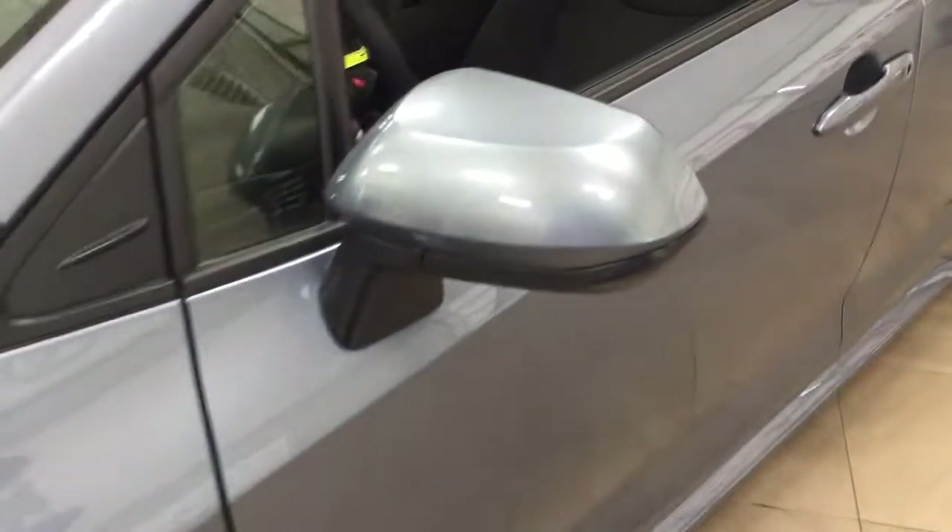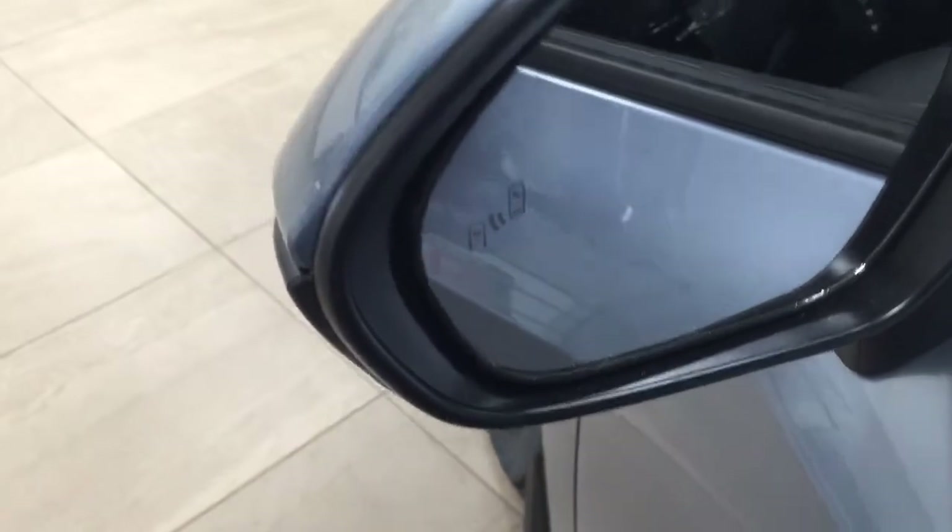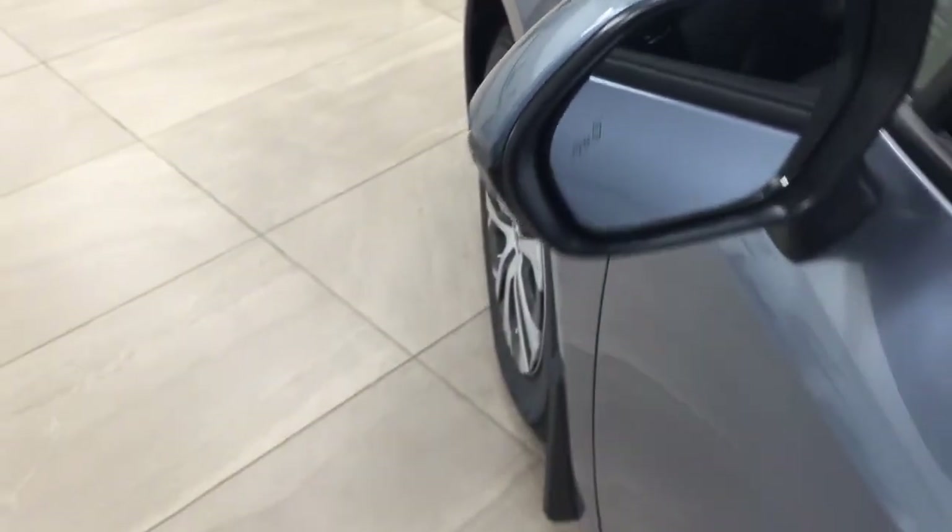You also have foldable mirrors as well as heated mirrors, and if you take a look on the inside of the mirror you're going to see the blind spot warning indicator. With that indicator, it will actually light up to alert you that there is another vehicle right beside you.